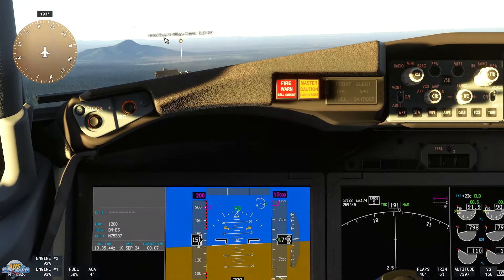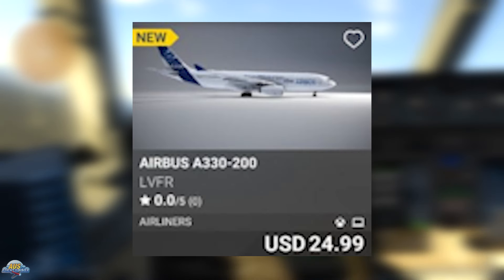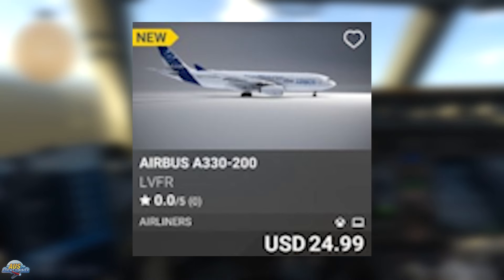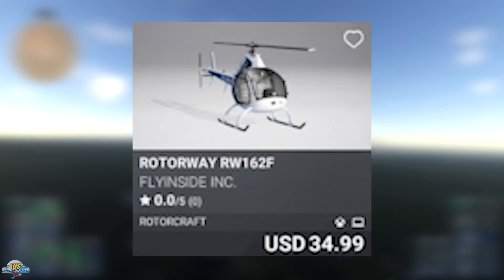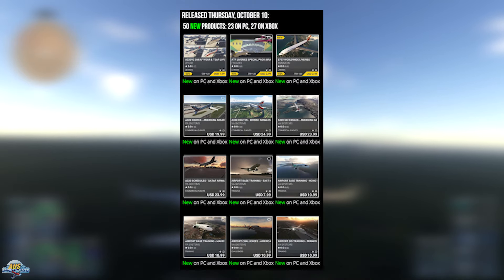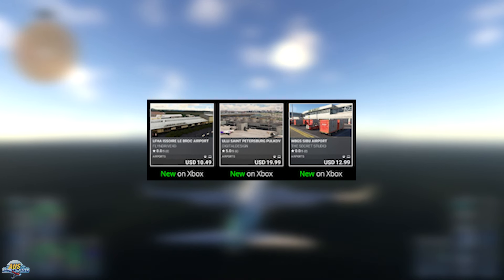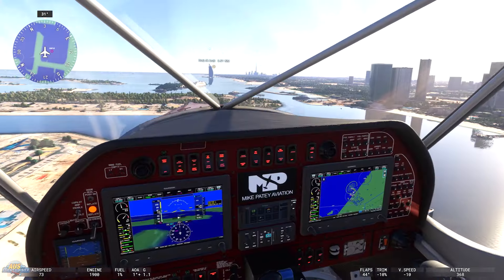This week on the in-sim marketplace releases, we saw 14 new products hit the Monday releases — seven available for PC and seven for Xbox. Three new aircraft were released on Monday, which I think is a record for Monday aircraft releases: the Latin VFR A330, which we mentioned before, and a couple of Fly Inside helicopters — the Jet X and the Rotoway RW162 Foxtrot. Other Monday releases made up three airports. On Thursday, 50 new products dropped — 23 available on PC and 27 on Xbox. There were no new aircraft in the Thursday releases, but we saw six livery packs, 11 training and mission packs, three scenery packs, and five airports.